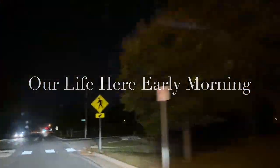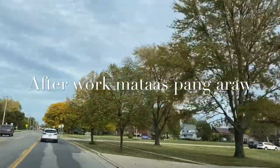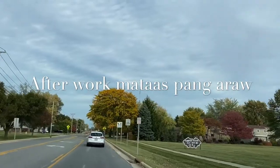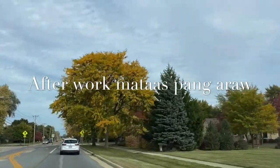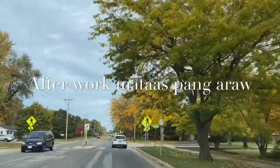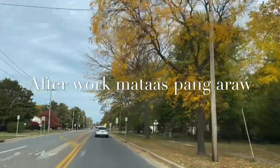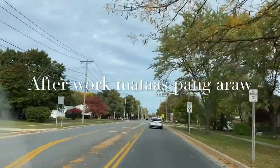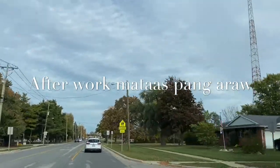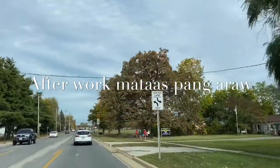Did you see this? Guys, look at our place here in Perisburg. It's a nice color of the trees in Perisburg. Look at the color — this is our place here around our area.